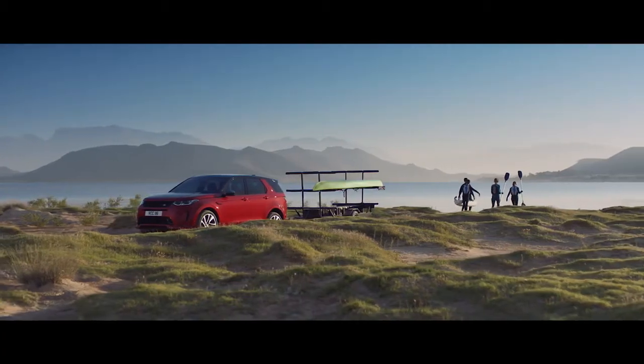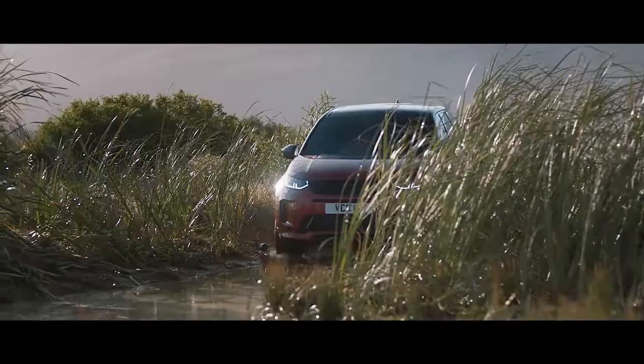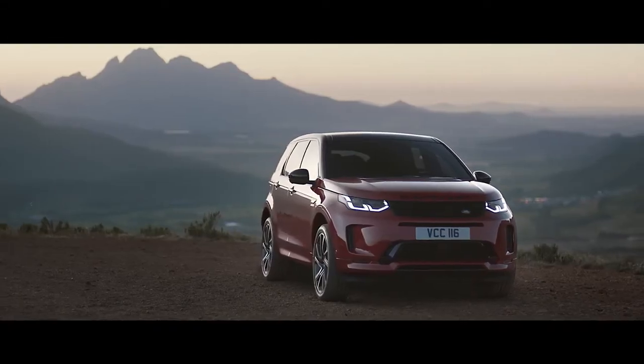Ingenious versatility. Contemporary design. Combined with legendary Land Rover capability. The new Land Rover Discovery Sport.